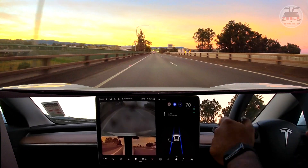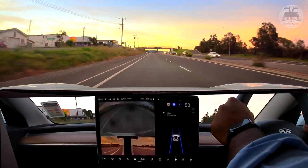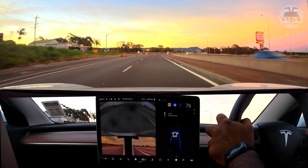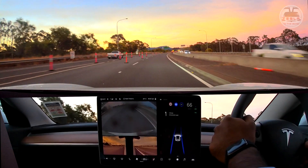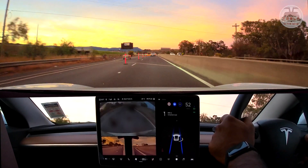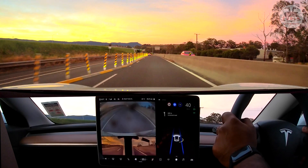It did not recognize the 80 sign — that's a shame. No worries, I'll push it up using the right-side dial. There are some road works here — we need to take the opposite lane and go down to 40 kilometers. It's 5:45 so no works going on right now, but I'll follow the traffic rules — down to 61 first, then down to 40. It did recognize the 40 — all I had to do was press down on the right stalk and it goes to 40.